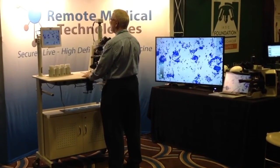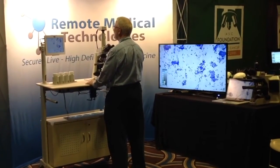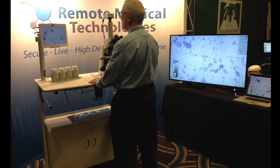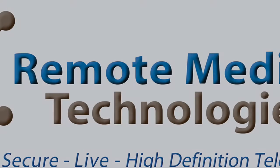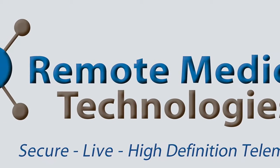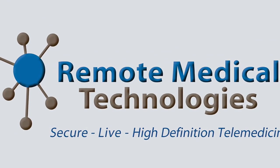Schedule a remote demonstration or on-site evaluation at www.rmtcentral.com. RMT is designed to allow one faculty member to provide adequate assessments to multiple sites at which procedures are being performed simultaneously.